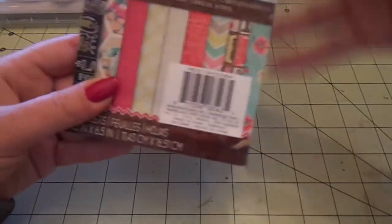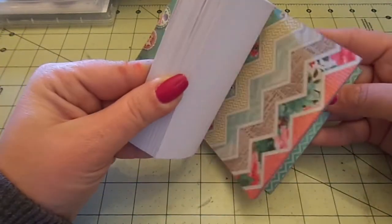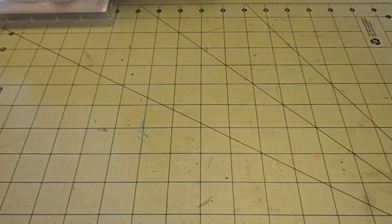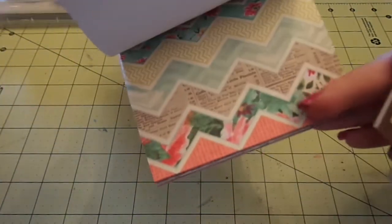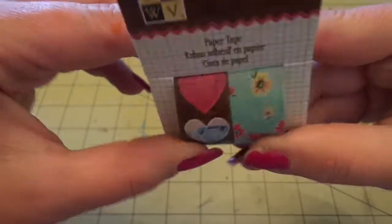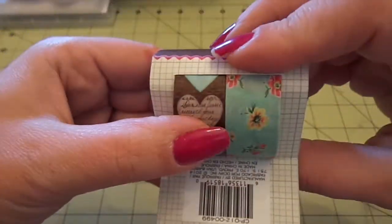I grabbed the Die Cuts with a View Vintage Collector Matte Pad, which you've probably all seen a million times, so I'll go through it quickly. And to go with that I got the washi tape, which is just so cute. They had another one - a chevron that matches - but I grabbed this one because I love the hearts. You get a floral one, and inside the hearts are different images like a phone on a wood grain background. You also get a pink one, a checkered one, a script one, a map one, a blue one, and there's a bunch in there.